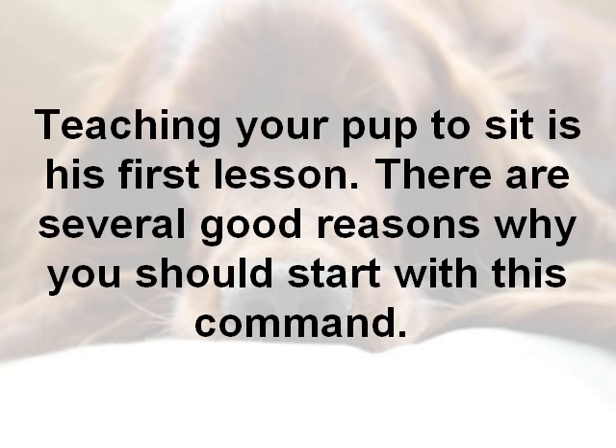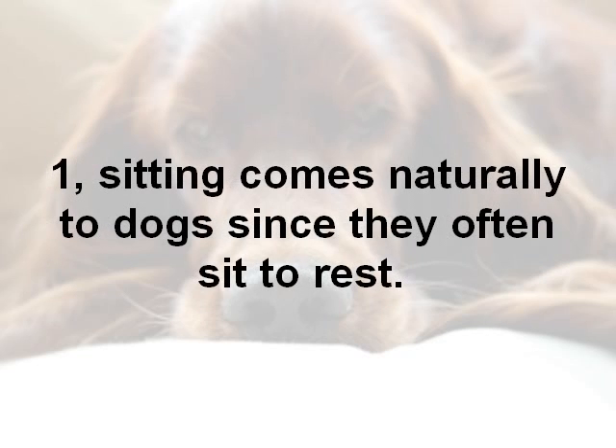Teaching your puppy to sit is a very good first lesson. There are several reasons why this is the best command to start with. Firstly, sitting comes naturally to dogs — they often sit in their normal everyday lives to rest.